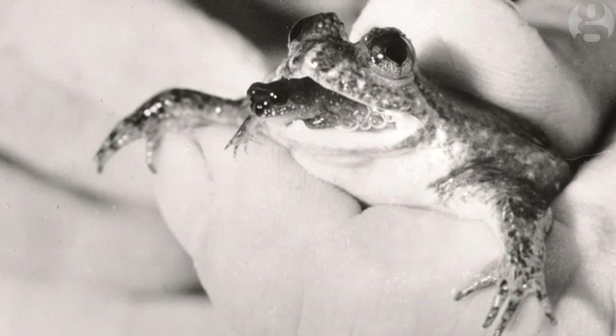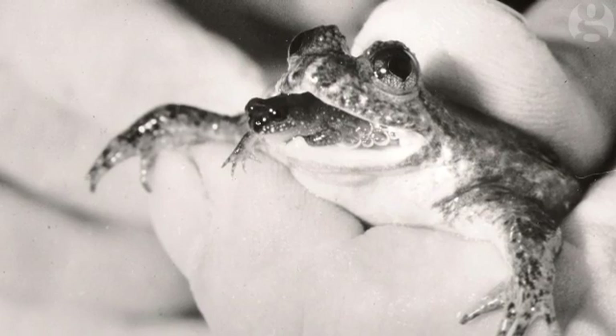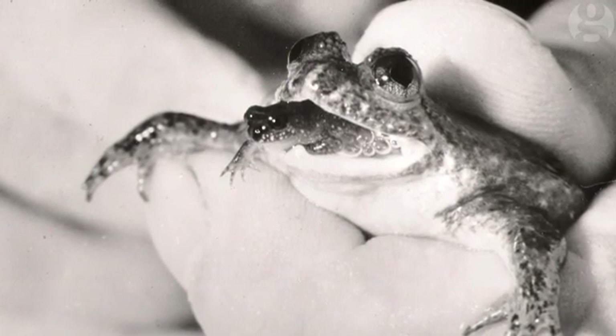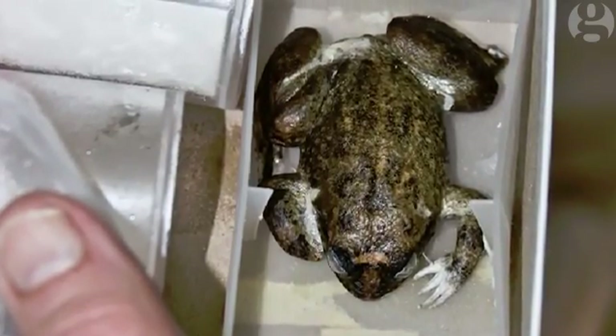That sounds like something out of Jurassic Park. But I don't think about it as playing God — I really think about it as playing smart human. To obtain a specimen, I went to the person I knew had last had a colony of these frogs: Mike Tyler at the University of Adelaide. He had coincidentally frozen whole gastric brooding frogs in the bottom of his freezer.